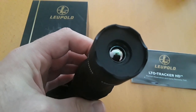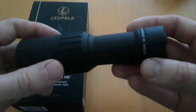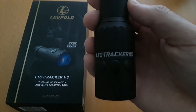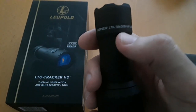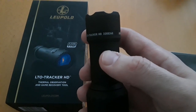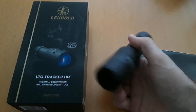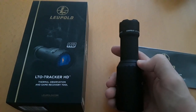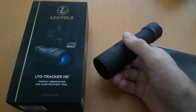It's made of very tough, thick aluminum. Where the thermal lens is, it's supposed to be waterproof and shockproof. I like the black color — it's low visibility and doesn't stand out. It says Leupold LTO Tracker HD with a resolution of 320 by 240. It's well built and lightweight — only about half a pound — great for putting in your bug-out bag or survival bag.